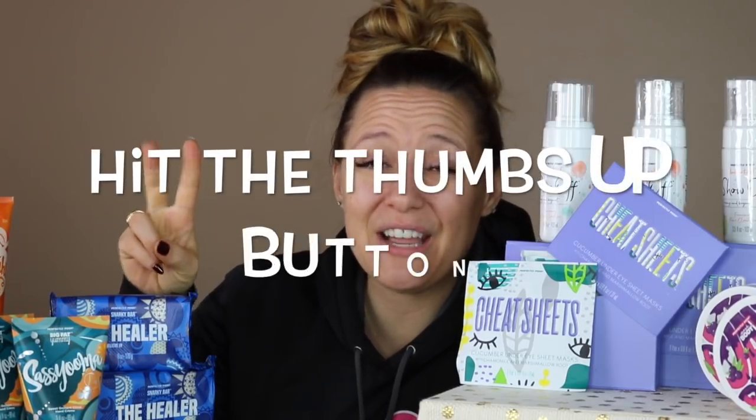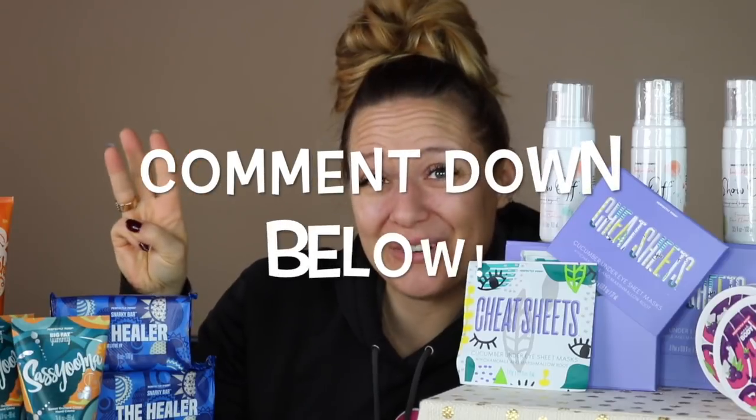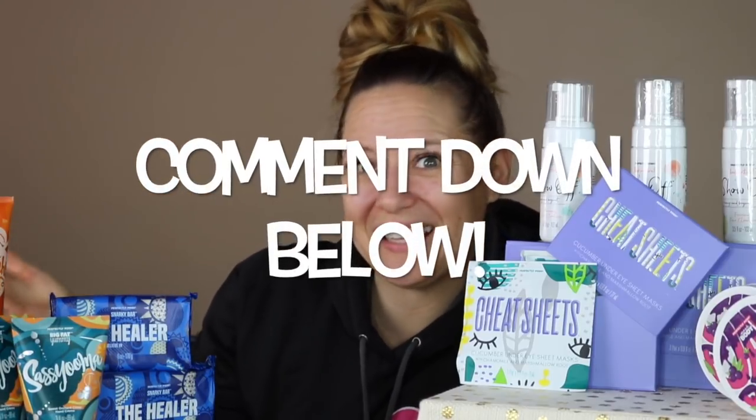Now let's give some of these products away! Winning my giveaway is as easy as one, two, three: you've got to be a subscriber of my channel, you've got to like this video, and you've got to leave a comment down below telling me which product you're most excited to try. Be sure to leave a comment for your chance to win. I hope you enjoyed this video — have a great day!